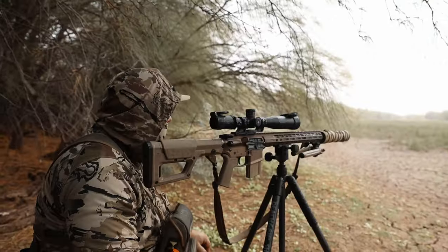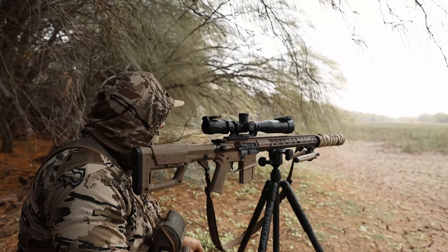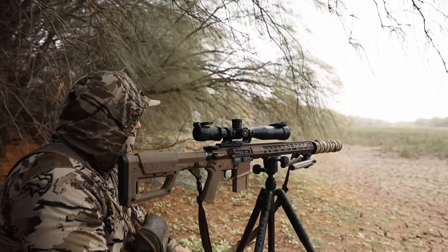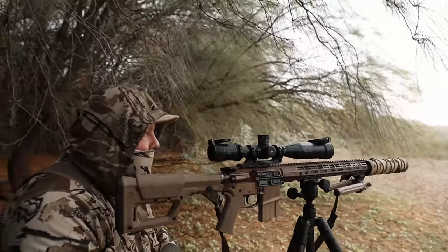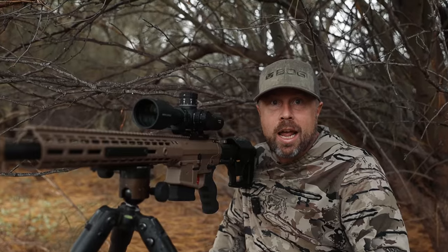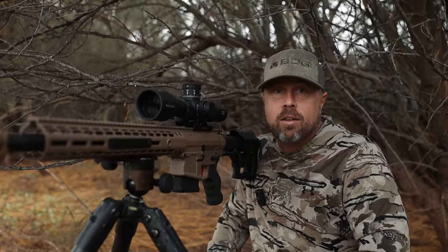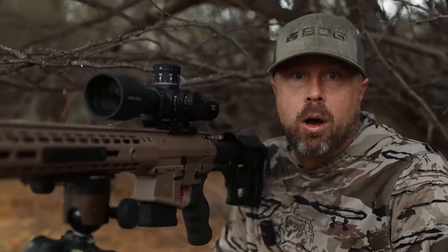It looked like it might rain, and we started getting a little bit of sprinkling here and there. We sat in the truck for a little while and waited out the rain. We were not ready to give up on the day. We've been dealing with intermittent rain and haven't had much luck. Sat in some great stands, but just can't get anything to respond.